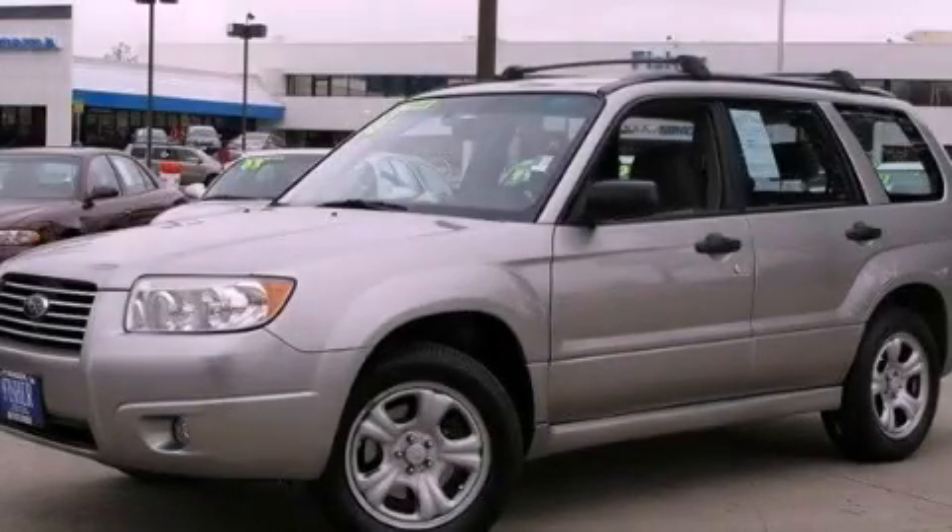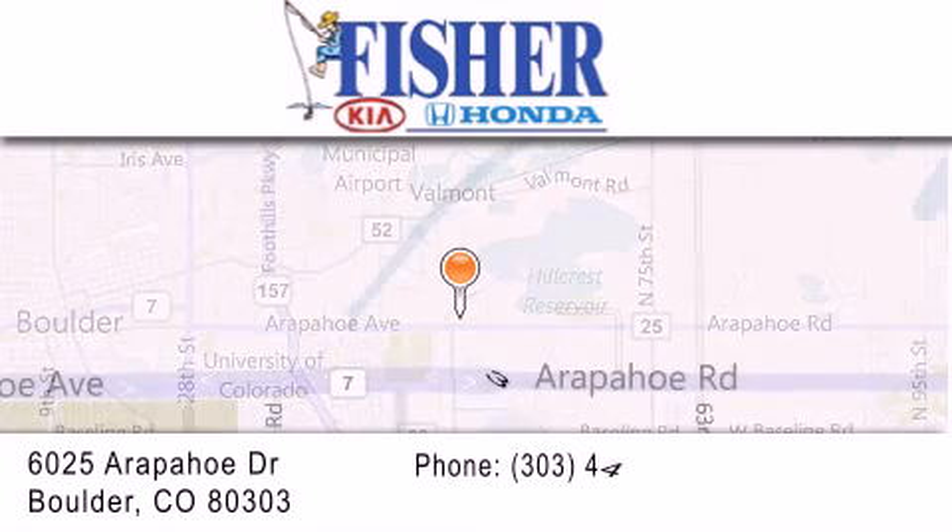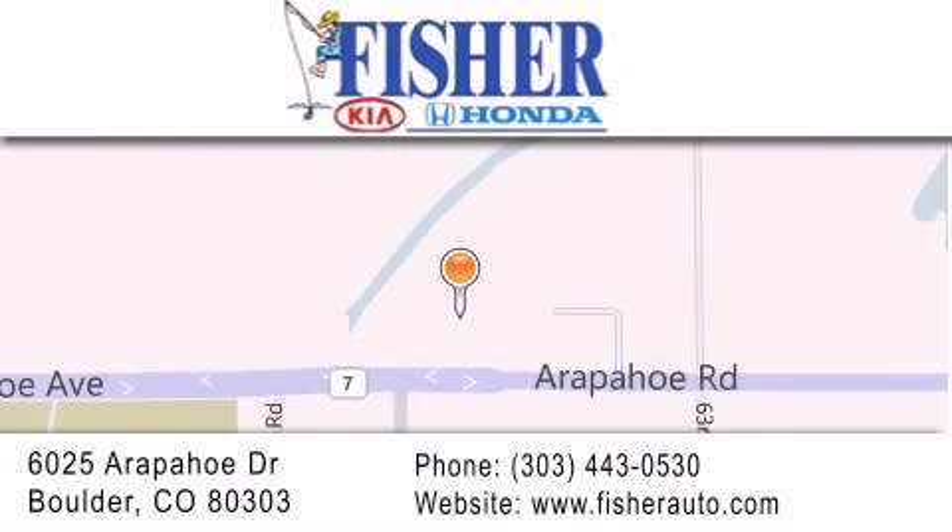Call now to find out how you can own this breathtaking automobile. Fisher Auto is located at 6025 Arapahoe Drive in Boulder. Our goal is to exceed all of your expectations to ensure that you'll return for future visits.